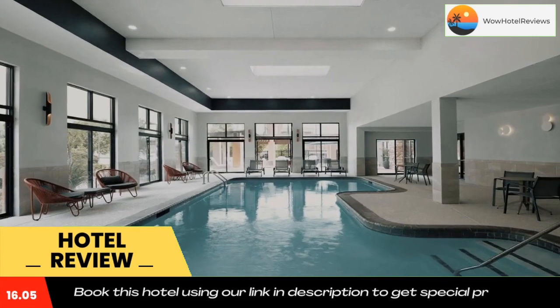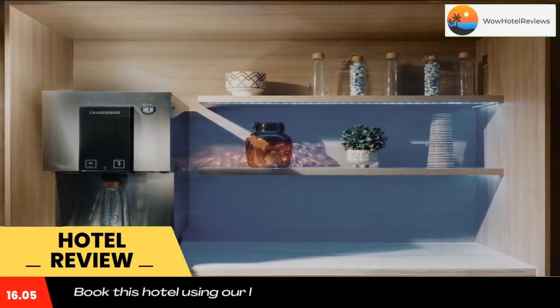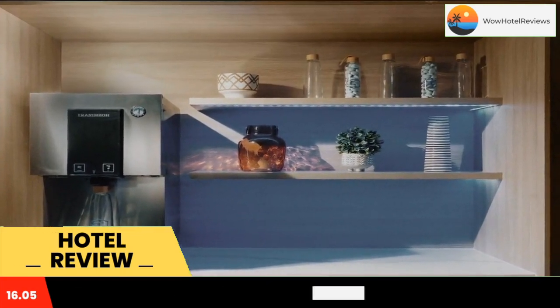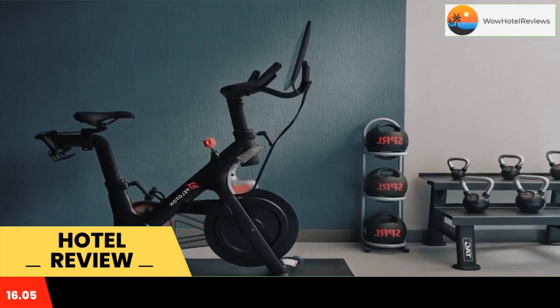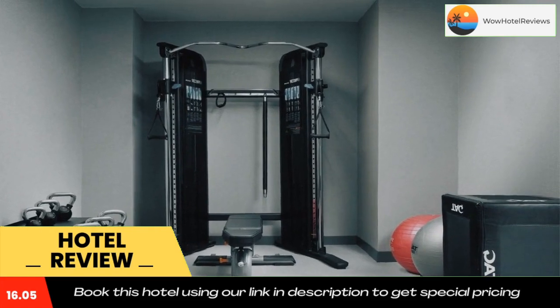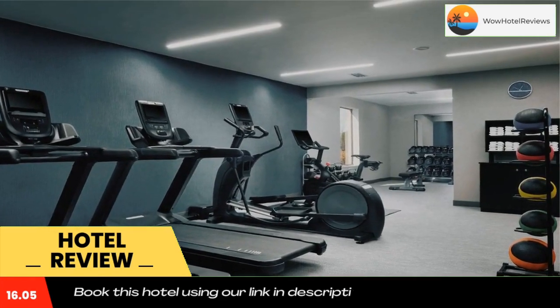Every room at the Hampton Inn and Suites Dallas DFW Airport Hurst is equipped with a microwave, refrigerator, and coffee maker. All rooms are warmly decorated with wood furniture and include a work desk. Guests of the Hurst DFW Airport Hampton Inn can enjoy a daily buffet breakfast.